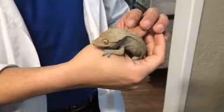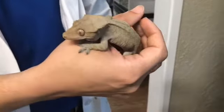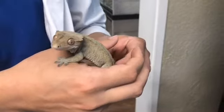These guys aren't very vocal when they're calm, but they do have little tiny chirps or barks that they use when they're in very high stress situations.